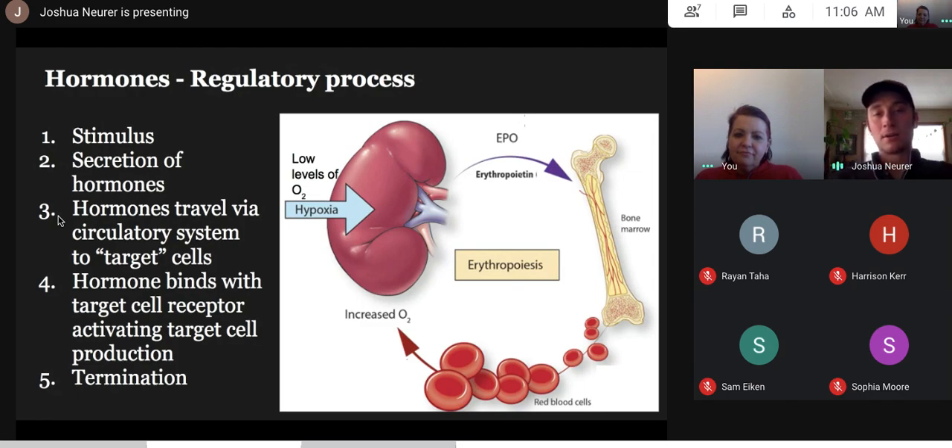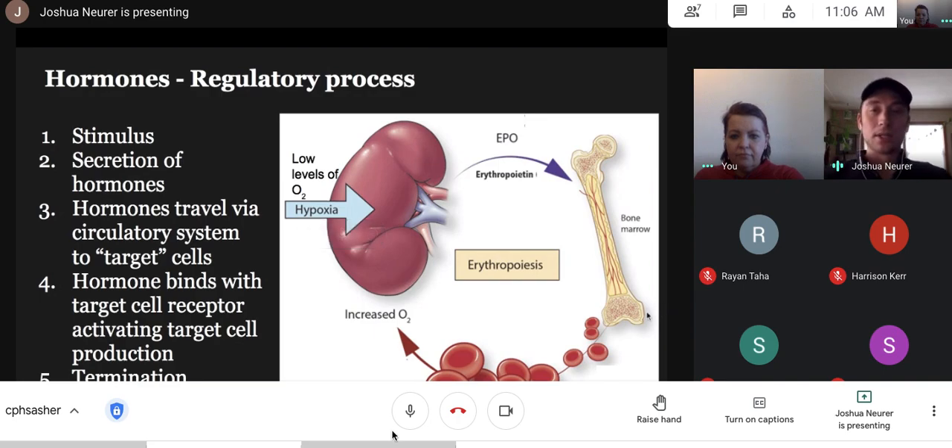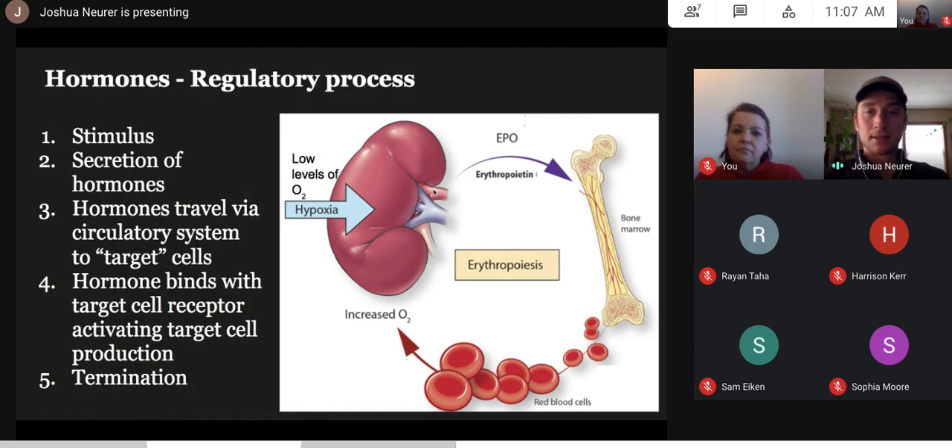When we talk about homeostasis, this is a regulation story, and regulation is driven by what are called hormones — we can think of them as signal molecules. In our red blood cell story, when our body senses a low red blood cell supply, which is also a low oxygen supply, this is harmful to tissues. There's a reason why when we have low oxygen we get tired, fatigued, and dizzy — our tissues and organs require oxygen.